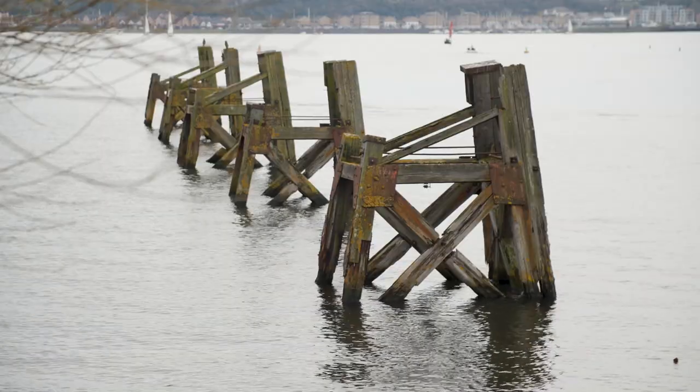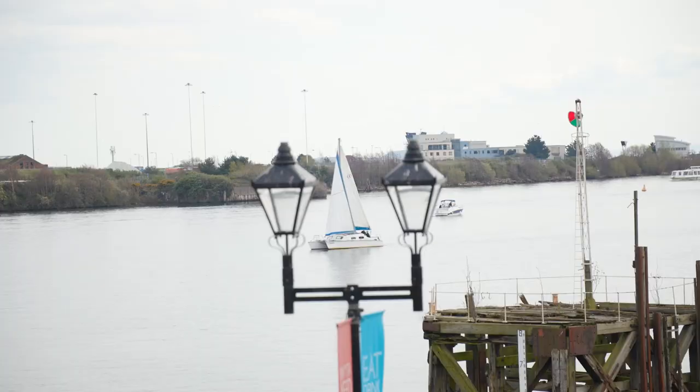Welcome to Cardiff Bay. I'm Tony, a local tour guide known as The Diplomat, and today we're going to have a brief history of the bay when it was called Cardiff Docks.